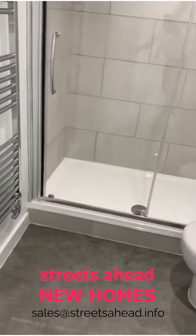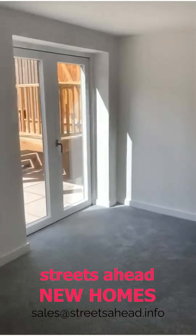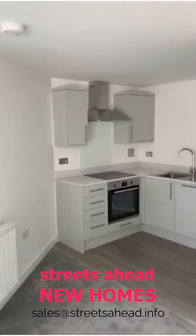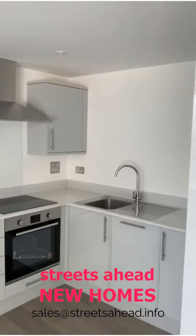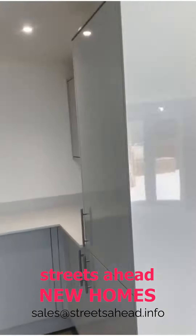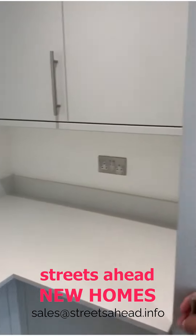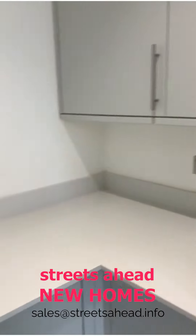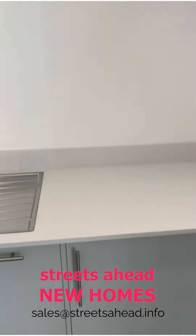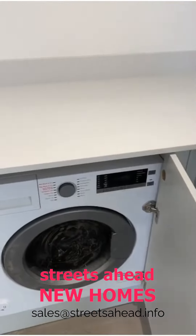Then through into the open plan living and kitchen area. The kitchen is tucked away around the corner, which is quite a nice touch — it gives a little separation. We've got a fridge freezer, oven, hob, extractor, a built-in dishwasher, and as a bonus there's a washer dryer included.